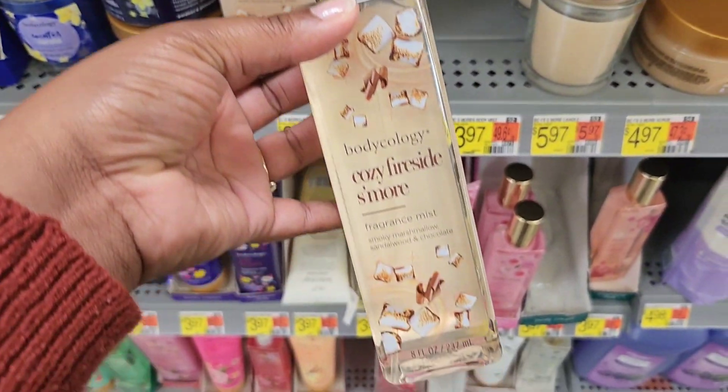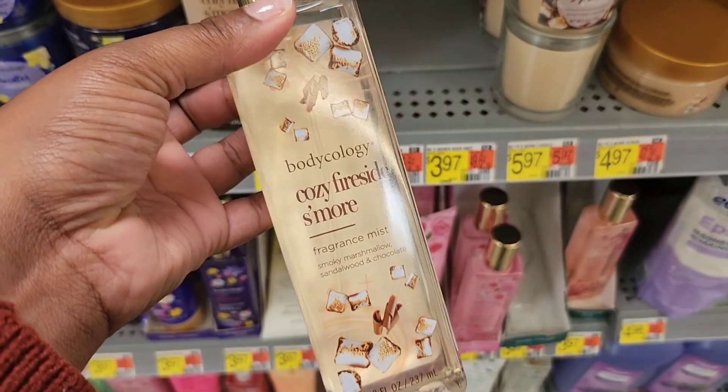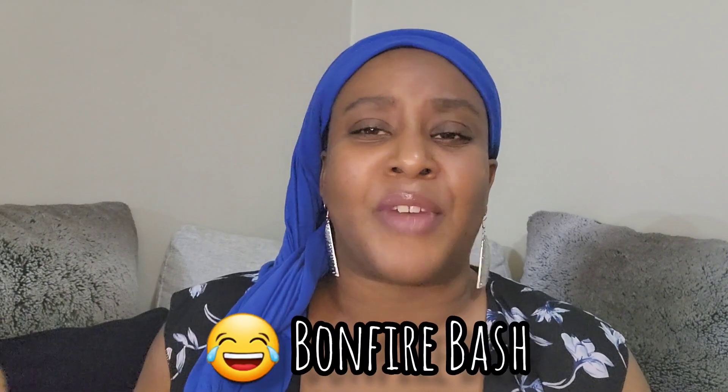On to the next one — we have Cozy Fireside S'more. The notes for this one are marshmallow, sandalwood, and a hint of milk chocolate. The front also says smoky marshmallow, sandalwood, and chocolate. I've heard some people compare this to 'By the Fireside' at Bath & Body Works, though I personally haven't smelled that one. From what I did smell, it has that chocolate and roasted marshmallow scent — it smells ambery, warm, and toasty, though the chocolate is in the background.